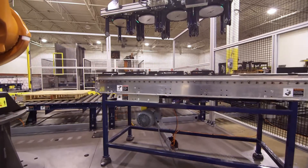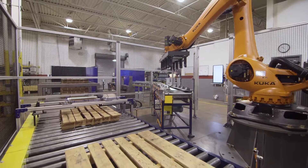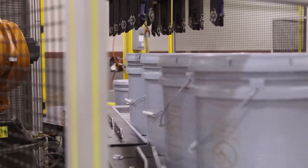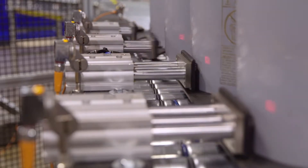Today we're going to highlight our pail palletizing solution. Several ingredients are important for successful pail palletizing. Firstly, you need to accurately position the pails on the infeed conveyor. We do that through the use of individual actuators that position each pail at the pickup zone.